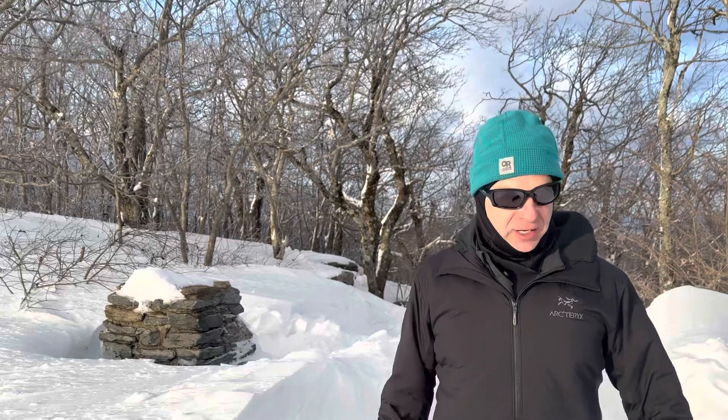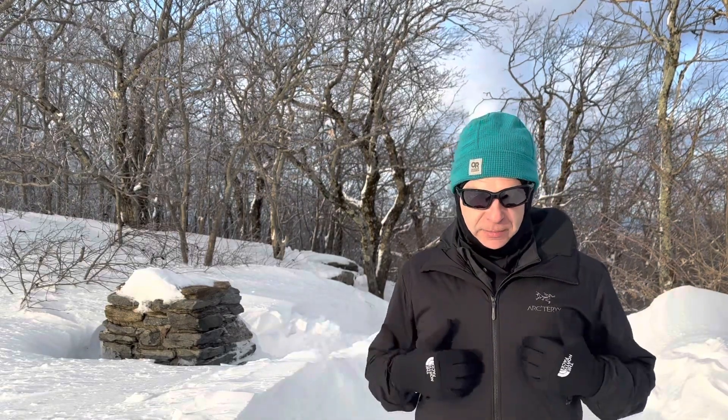If getting into the mountains is not your thing, this is a very capable jacket for everyday use. But I'm using it as a mid-layer. I think it's going to be a really central product in my system, whether I'm layering for cold temperatures or warmer temperatures. It's going to be a really central piece.